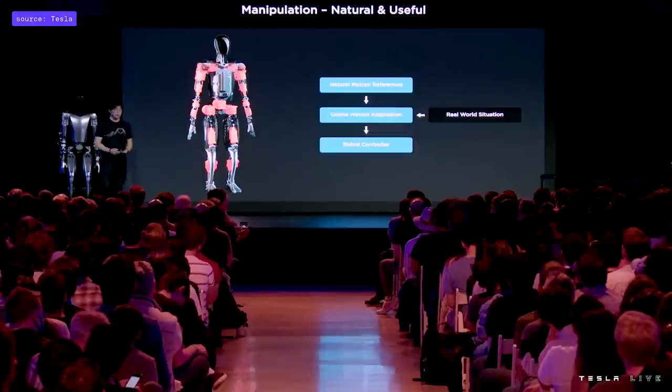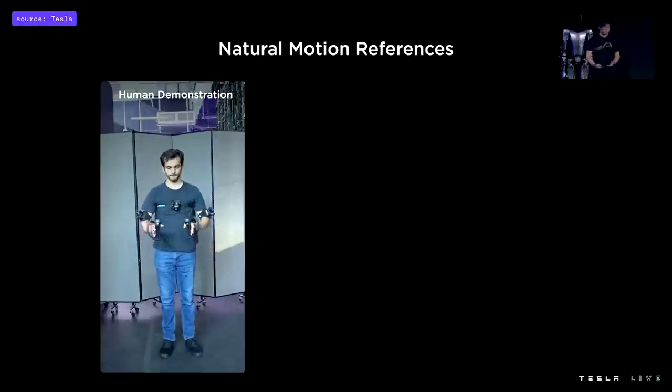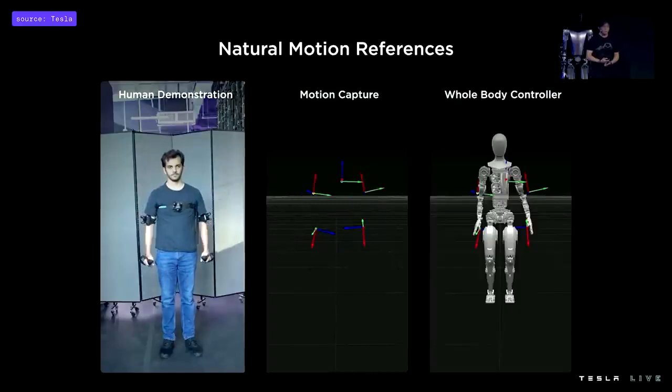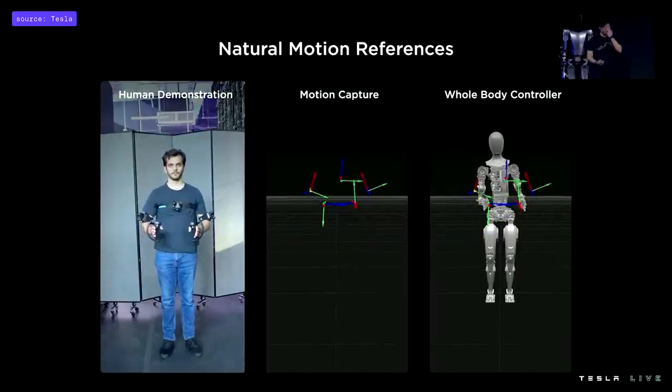We wanted to manipulate objects while looking as natural as possible, and also get there quickly. So we've broken this process into two steps: first, generating a library of natural motion references — or demonstrations — and then adapting these motion references online to the current real-world situation. We get a motion capture of a human demonstration, visualized as keyframes representing the locations of the hands, elbows, and torso, then map that to the robot using inverse kinematics. Collecting many of these gives us a library to work with.